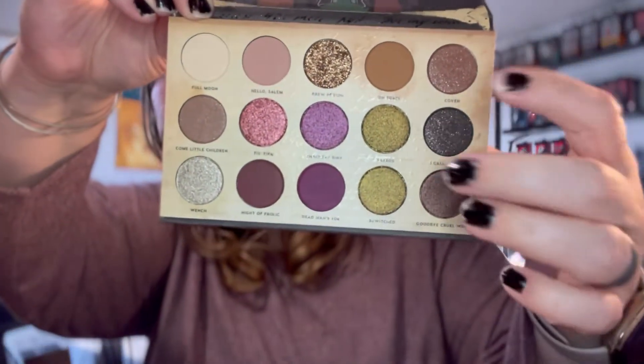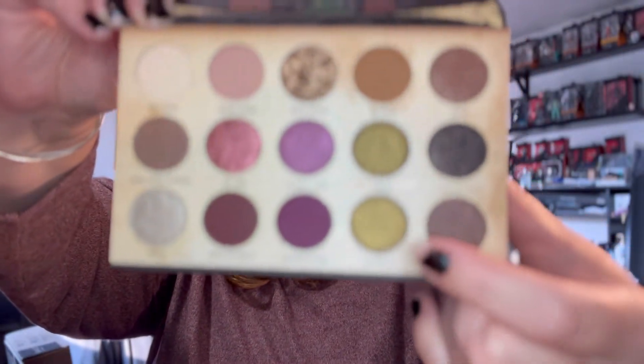Another one I haven't used is the ColourPop Hocus Pocus palette, the first one. The reason I haven't used it — and I was really jazzed about this collection, I love Hocus Pocus — is that the color story is great, but as you can see, I got two of the same shade and not the green matte that's supposed to be there. I got this from Ulta and got my money back, but they were sold out so I couldn't even get the actual one. I was thinking maybe I could pull that shade out and put in a matte green from my ColourPop singles, but it's not the same size. It just turned me off the whole palette, and I'm kind of upset about that.